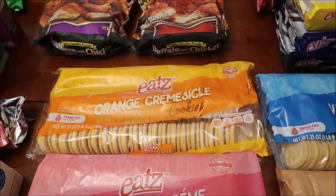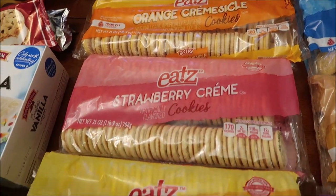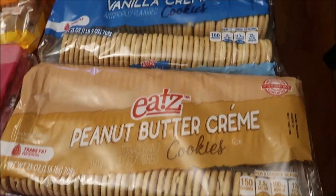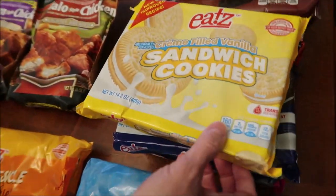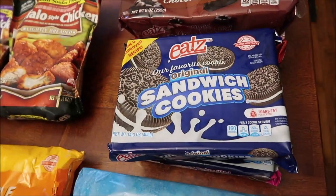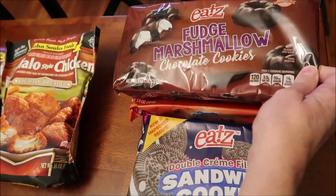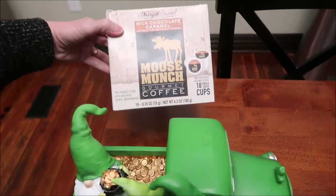We bought lots of the Eats brand cookies: orange creamsicle, strawberry cream, lemon cream, duplex cream, peanut butter cream, and vanilla cream. We also bought their vanilla sandwich cookies — comparable to Oreo — in original and double cream filled. And then the fudge marshmallow and chewy chocolate chip.